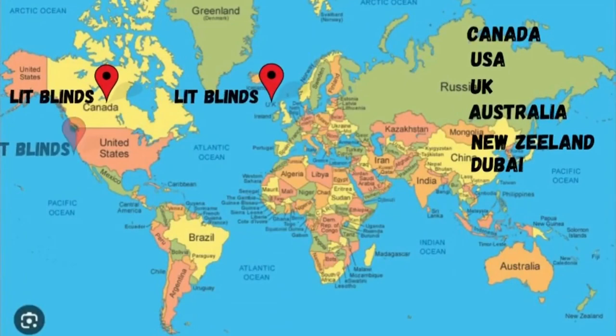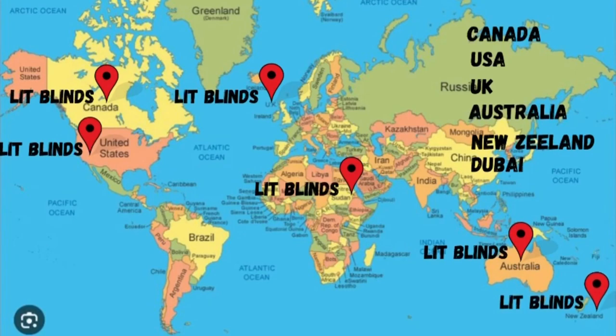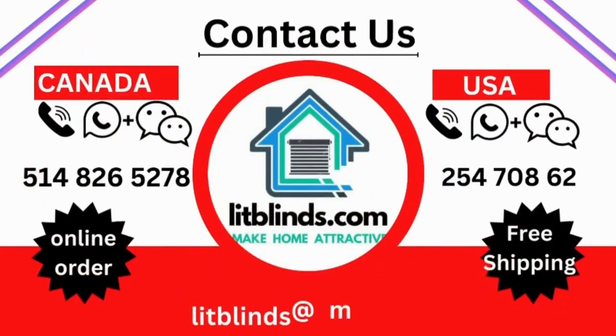Lit Blinds provides free shipping and 50% off in each country. Order quickly to save your amount. Contact us — Canada: 514-826-5278, USA: 254-708-6262, or email us at aslitblinds@gmail.com.